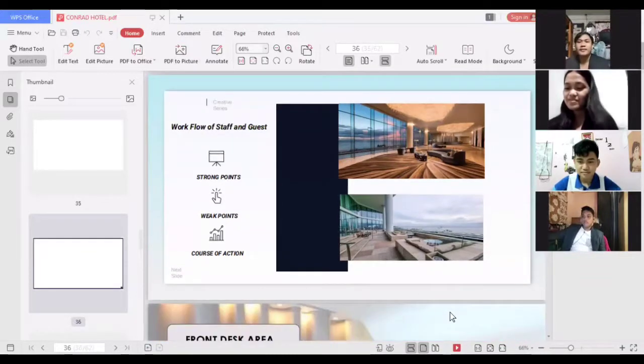For the workflow of staff and guests, since the lobby is spacious, staff and guests can move freely, allowing staff to maximize their duties as bellboys, liftmen, and housekeepers. A weak point is that the wider area makes it hard to relay messages without communication devices. The course of action is that staff who frequently relay messages should have a walkie-talkie or two-way radio for efficient communication inside the hotel.